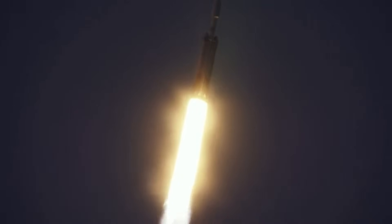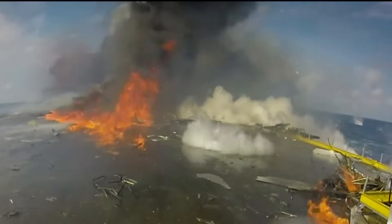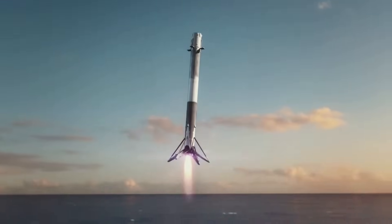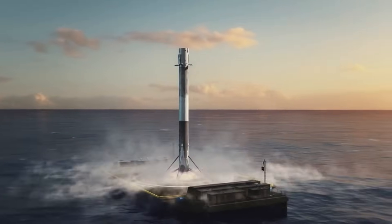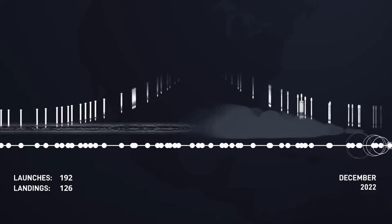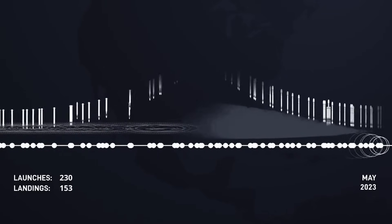SpaceX offers three options depending on launch requirements: landing on land, landing at sea, or expending the first stage — in order of increased performance and cost. Practically any Falcon flights launched into geostationary orbit or exceeding escape velocity require landing at sea or expending the first stage. Less demanding launches from Florida can return to Landing Zones 1 and 2 at Cape Canaveral Space Force Station, while less demanding launches from California can return to Landing Zone 4. Around three-quarters of recovered Falcon boosters land at sea, as of 2022.